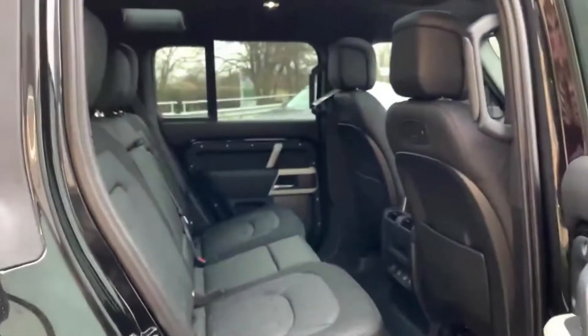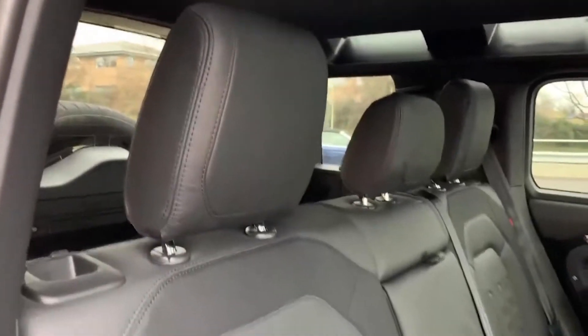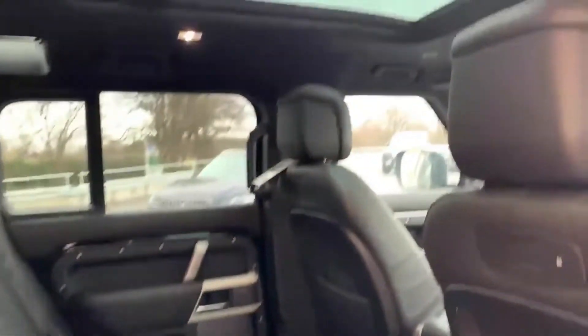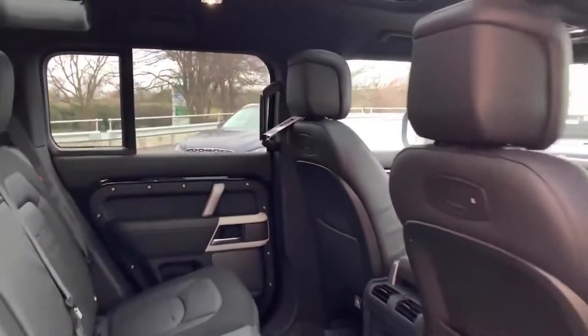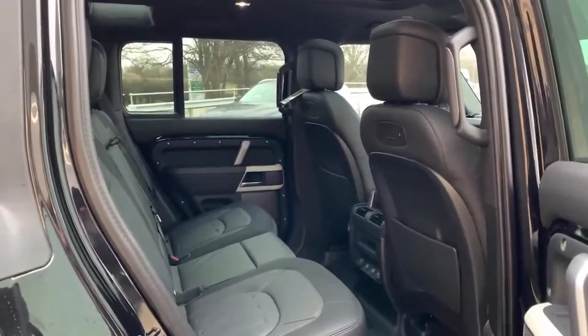Moving on to the interior, you have the full ebony interior — with it being full black, it is super easy to keep clean, and you also have the black headlining. Another great feature is the sunroof: it physically opens and has a powered sun blind if you want to stop the light coming into the cabin, but it really makes the cabin feel open and spacious.